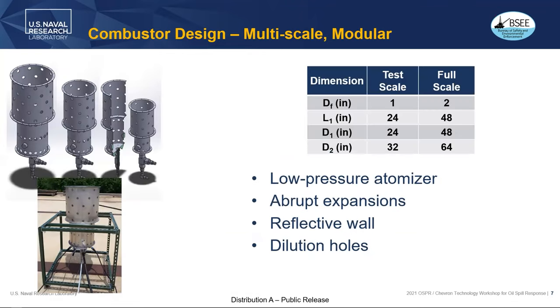Multi-scale modular sections — the full scale is 25 by 24 by 24 inches in the first section, 32 by 32 inches in the next section. The full scale burner hasn't been built yet; we're still testing the half scale burner, which is double that size.